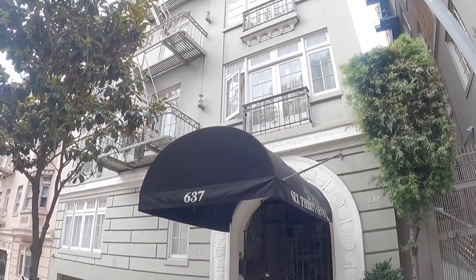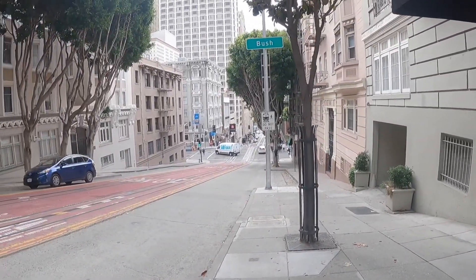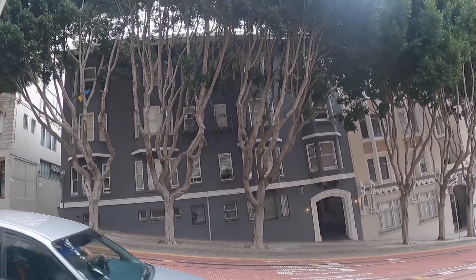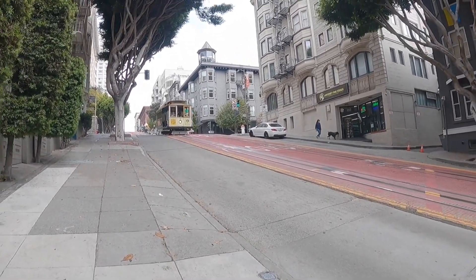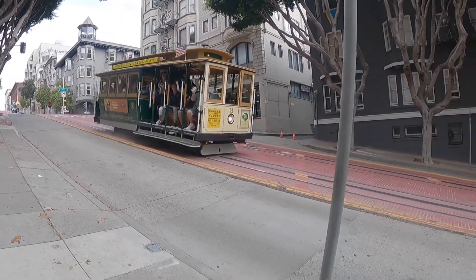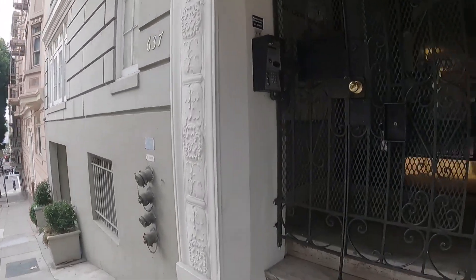Hello, this is a video tour of 637 Powell Street. This is the exterior of the building, located just blocks from the heart of downtown. This is a very San Francisco neighborhood — you can see the cable car right in front — but this unit is located towards the back of the building, so it is very quiet.